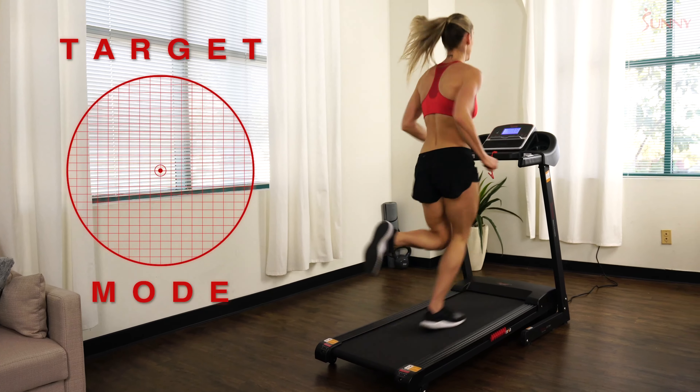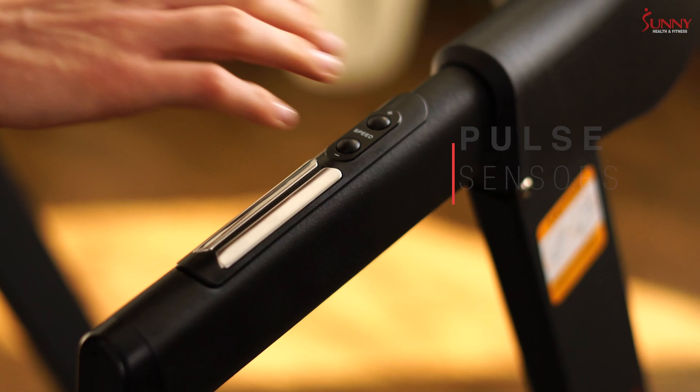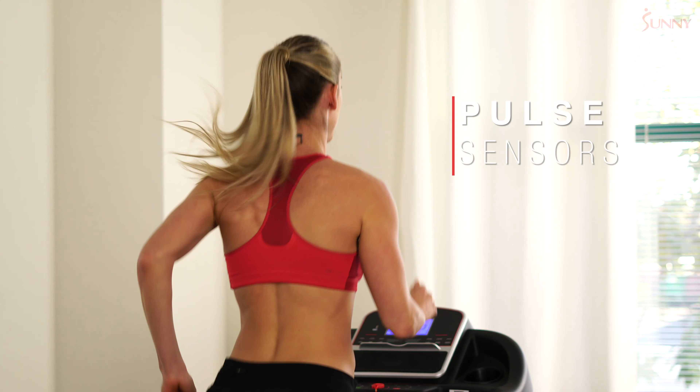Personalize your workouts based off your specific heart rate goals when you measure your heart rate using the built-in pulse sensors.